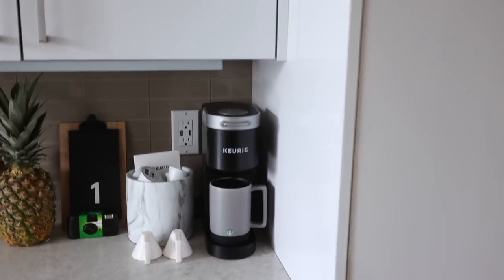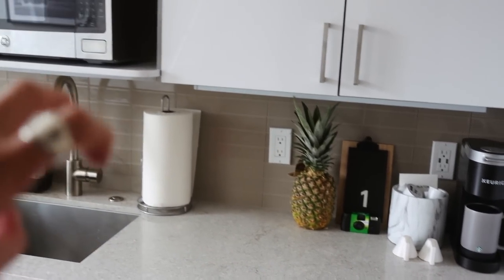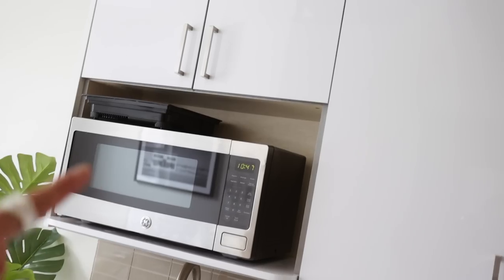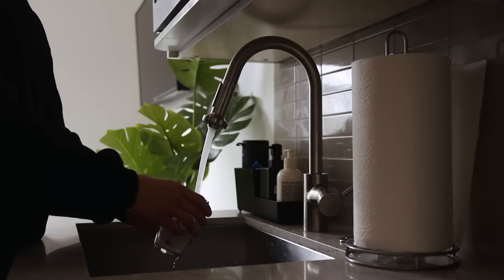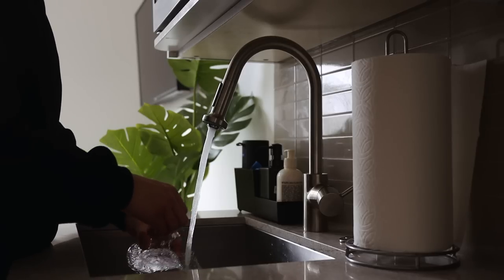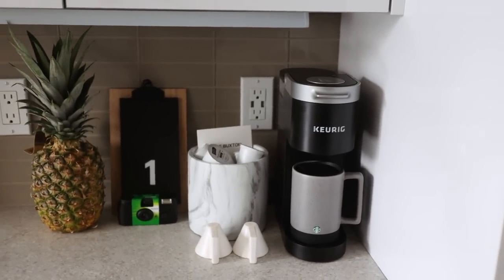Right next to the wardrobe closet area is what I'd call the kitchen area. At the top we have two bins for additional storage, and I kept a DIY mood board up there. All these cabinets serve as storage, and then we have a microwave, an induction plate, a sink, soap, paper towels, and down below is where I keep all my cleaning supplies. There's also a spot for all my seasonings, snacks, and a fridge.